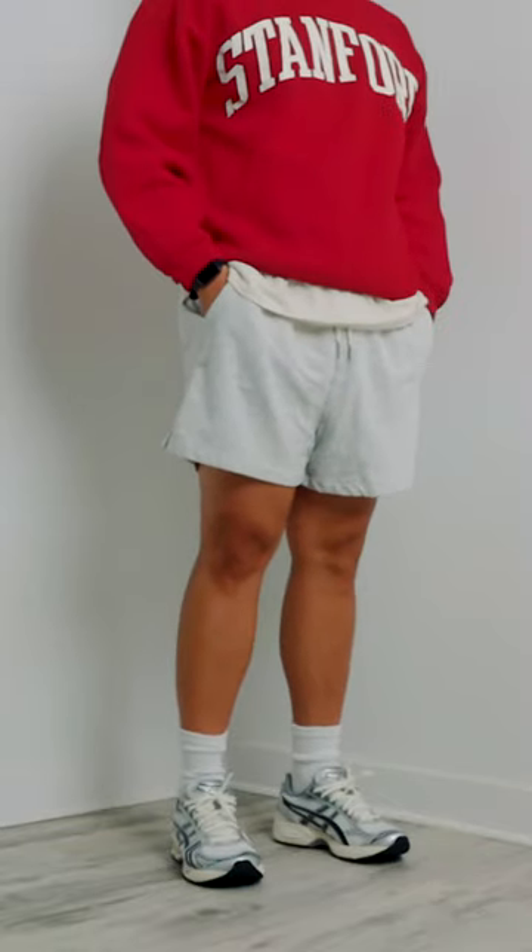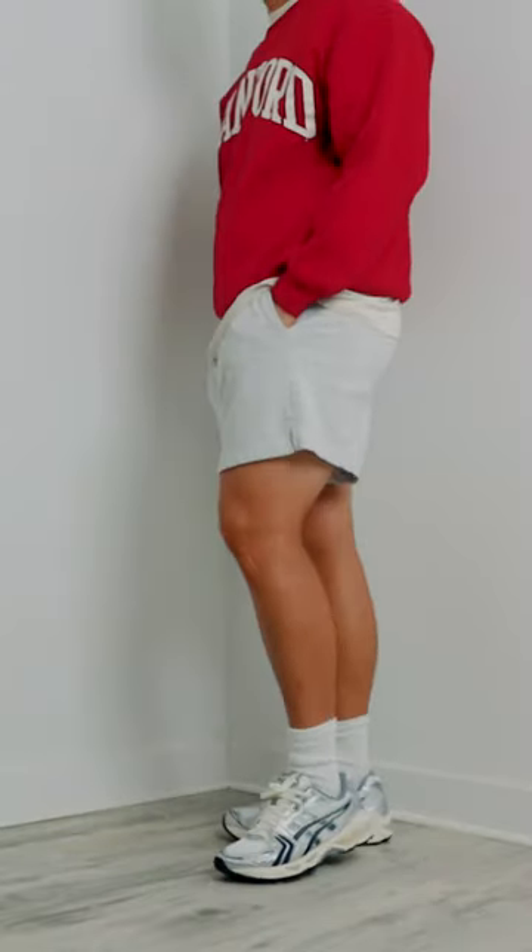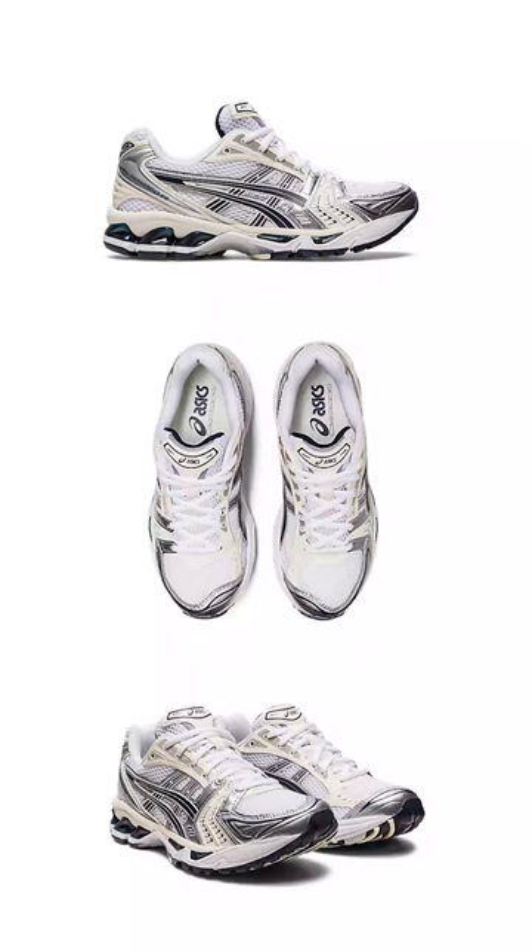The great thing about the regular GEL Kayano 14 colorways is that it mimics the same color blocking as the Jound version. This means you can find a regular GEL Kayano 14 that resembles the look of the Jound version. Here's one that looks exactly the same as mine, only without the Jound logo.